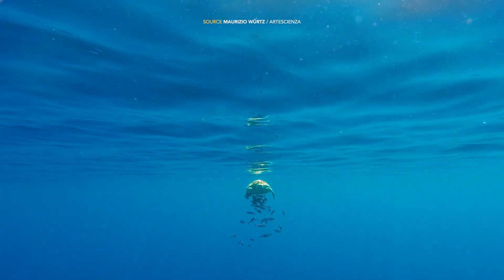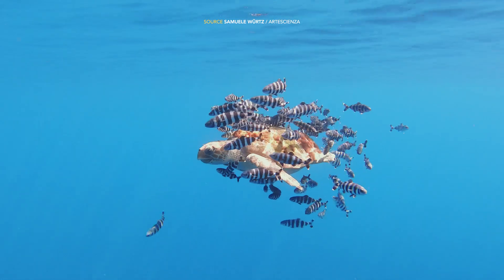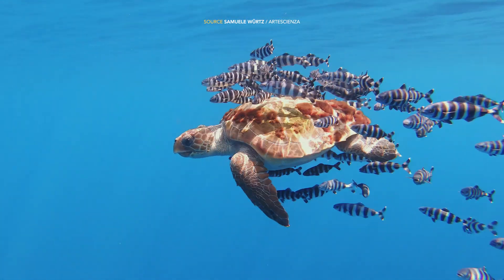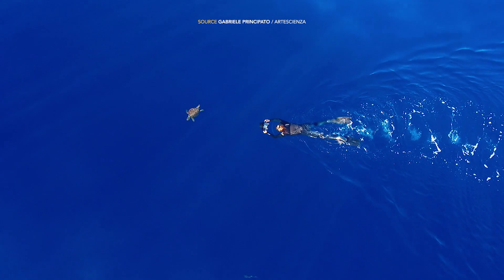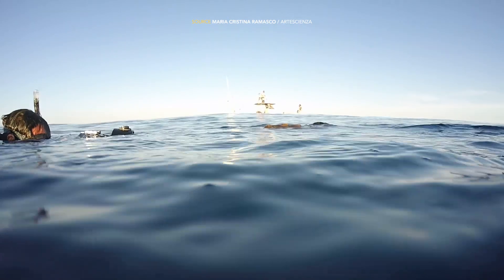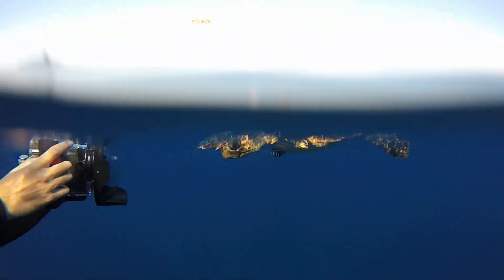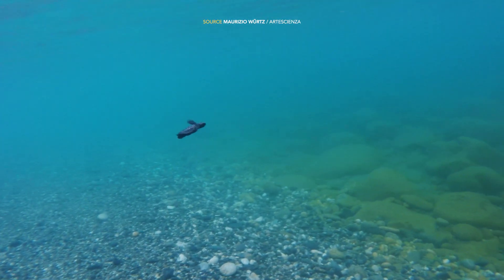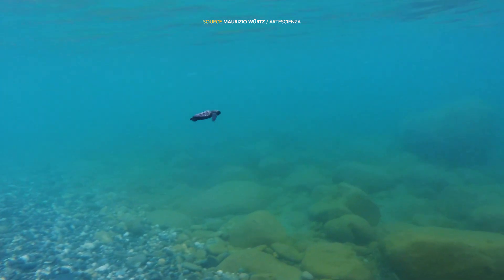Le ragioni che spingono le tartarughe a tornare nel luogo di origine sono molte, e molte non sono del tutto comprensibili. La natura, in fondo, è anche questo. Il nostro compito, come abitanti passeggeri di questo mondo, è fare in modo che quella spiaggia rimanga il luogo in cui, un giorno vicino o lontano, una tartaruga possa ritornare.